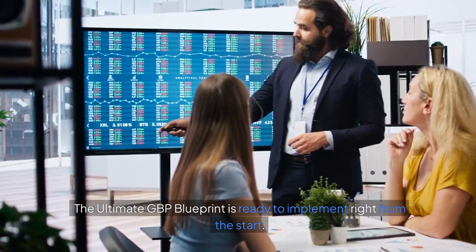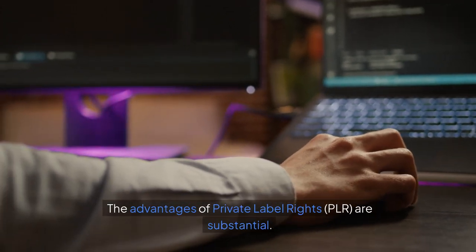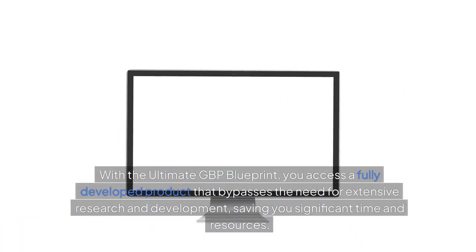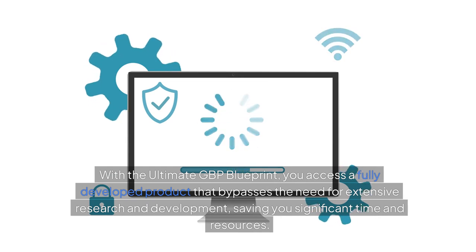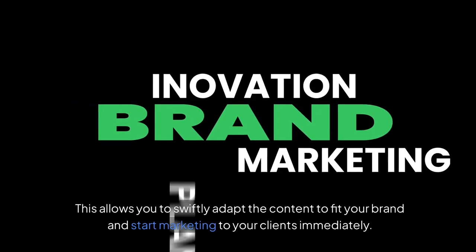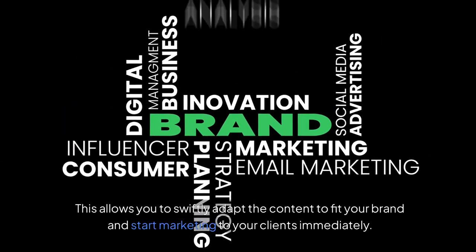The Ultimate GBP Blueprint is ready to implement right from the start. The advantages of private label rights, PLR, are substantial. With the Ultimate GBP Blueprint, you access a fully developed product that bypasses the need for extensive research and development, saving you significant time and resources. This allows you to swiftly adapt the content to fit your brand and start marketing to your clients immediately.